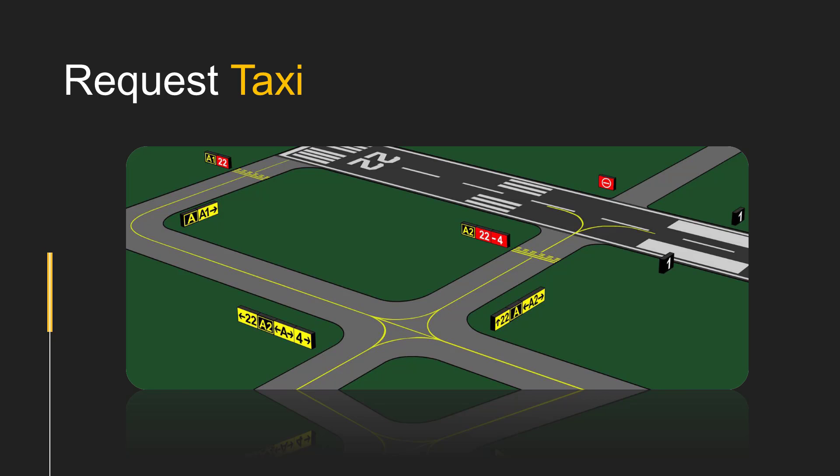In addition to taxiway and runway markings, signs are also used to communicate current location, directions to specific locations, or other general information that may be of assistance to the pilot.